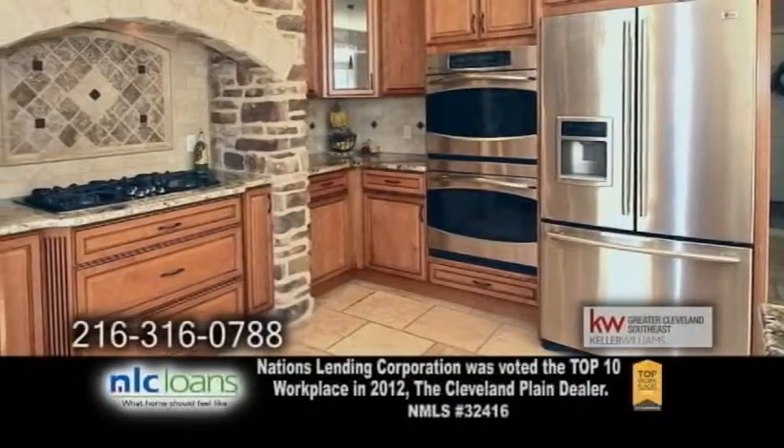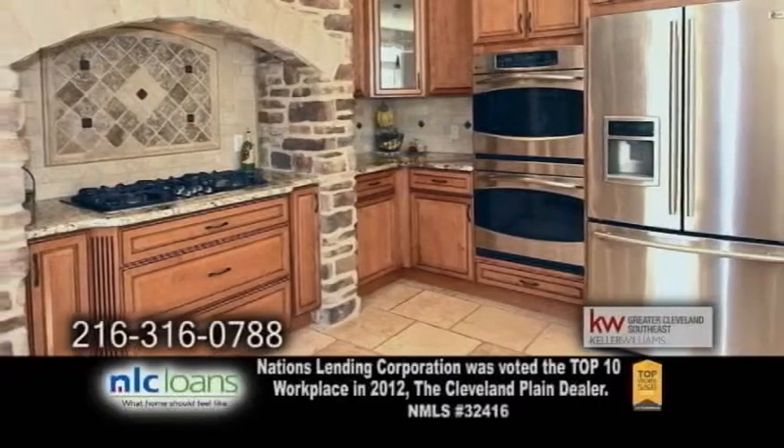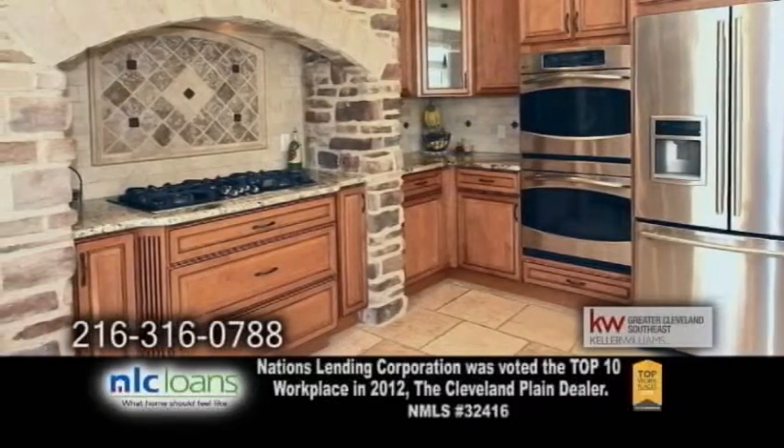The gourmet kitchen offers granite counters, a walk-in pantry, a large breakfast bar, and stainless steel appliances.